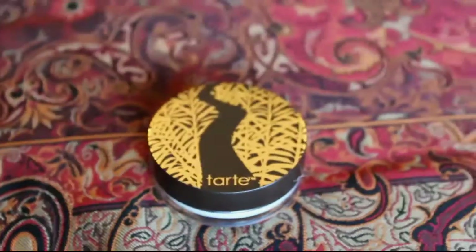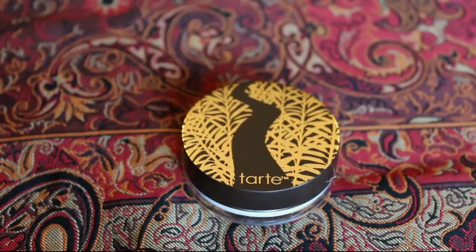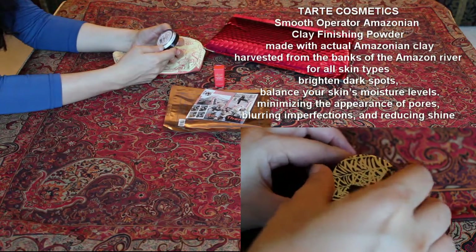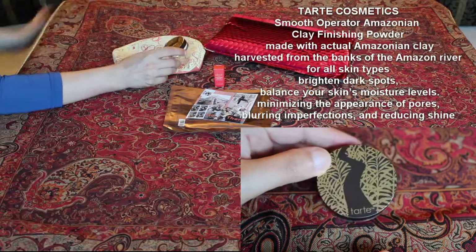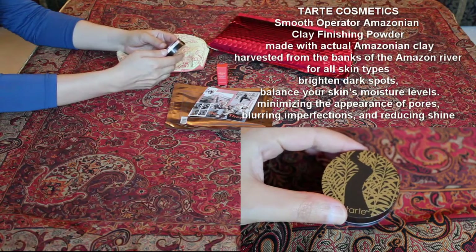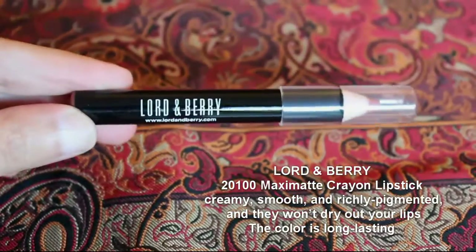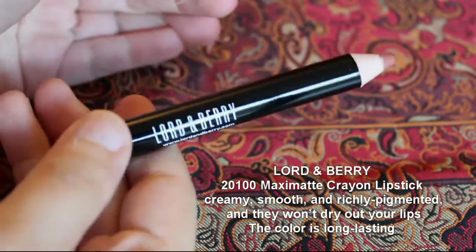Oh, Tarte! I love Tarte — it's my favorite brand. I'm glad they gave you your favorite brand. It says Smooth Operator amazing clay finishing powder. I think after you finish your makeup you put it on your face. Oh no, it's a lipstick — a crayon lipstick. I love it!